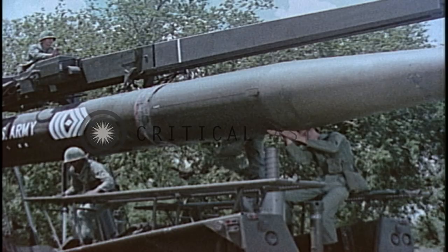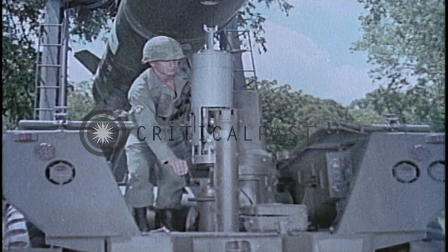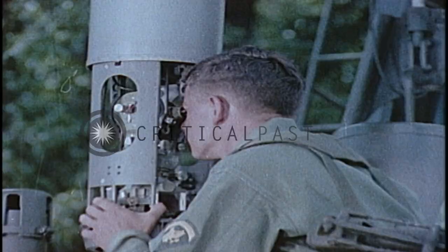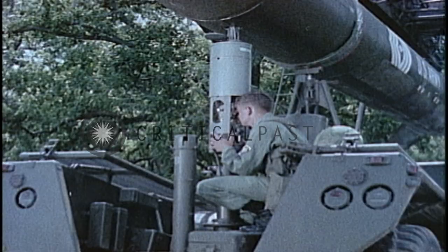The Sergeant missile assembly is complete when the warhead is bolted to the guidance section and the missile's control surfaces are locked into place. It is now ready for the automatic countdown. The guidance platform is aligned with the firing azimuth by the azimuth orientation system, and as the small Sergeant crew clears the area, the automatic countdown is now at X minus ten minutes.